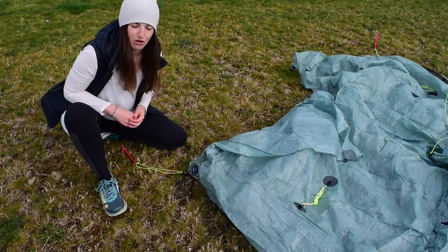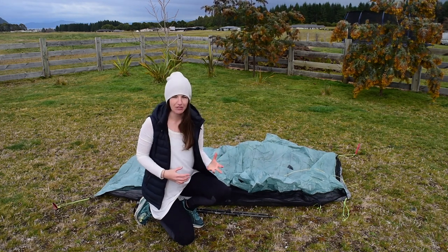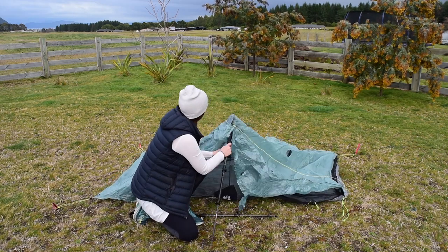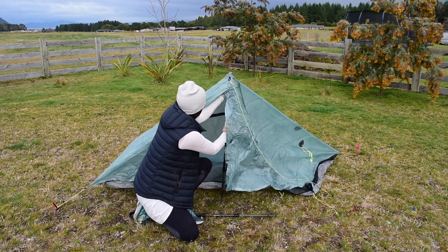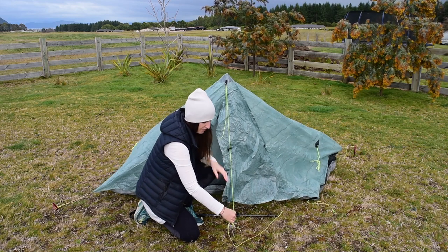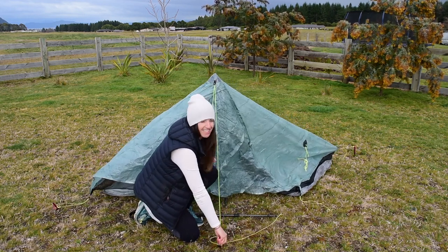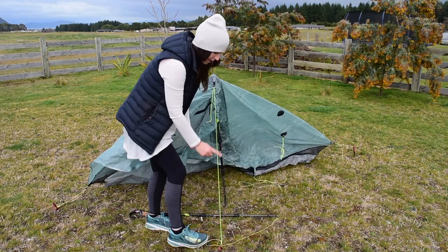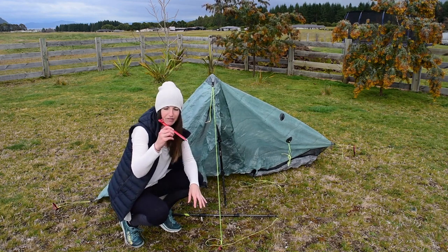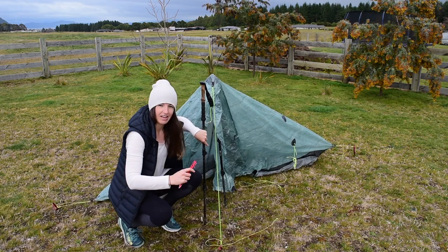Now that those two storm door corners are staked, the next thing I'm going to do — which differs substantially from pitching in optimal conditions — is start putting my trekking poles in. I'll grab one pole, put it straight up into the cup, align it roughly with the seam that runs down the mesh door, shorten the guy line, and get it roughly pitched out. Having those stakes in your pocket makes things easier. I'm pushing the stake as close to the ground as possible, still at that 45-degree angle for extra strength in windy conditions. Then I go to the other side and put the second trekking pole in too.